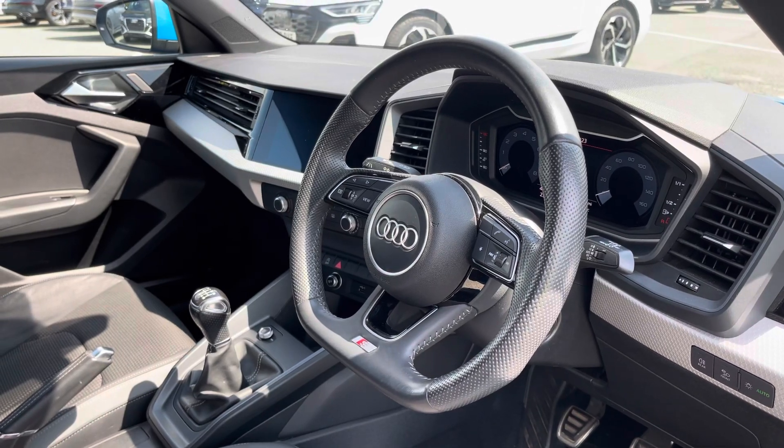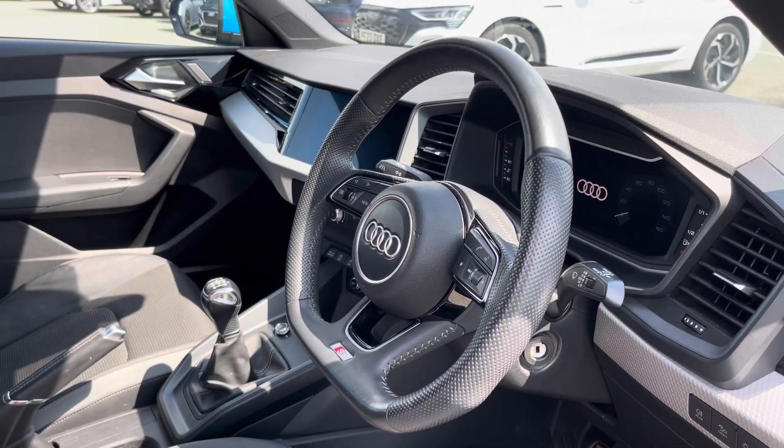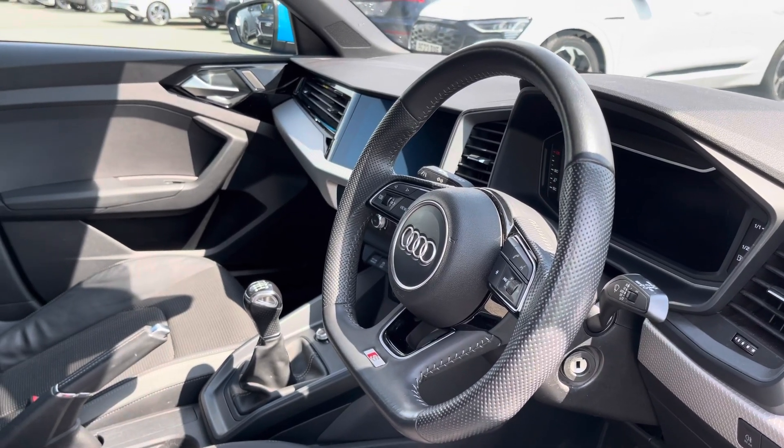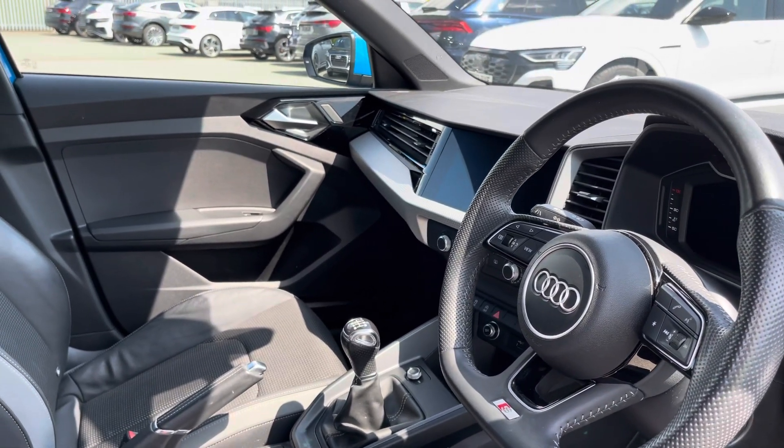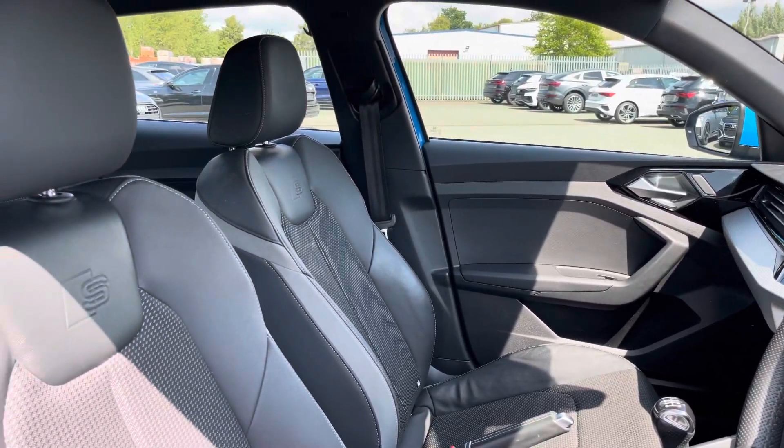Here we have the even more impressive front interior with the optional flat-bottomed 3-spoke multifunction steering wheel finished in black perforated leather, alongside the silver grey diamond paint finish polygon structure inlays which help to really refine the look of the interior.